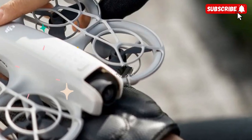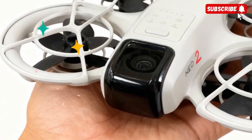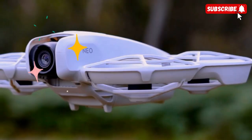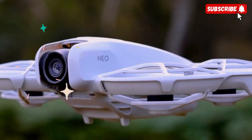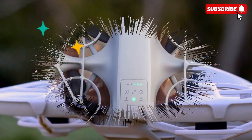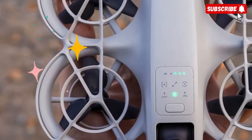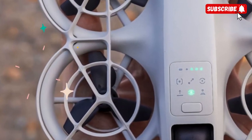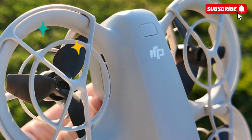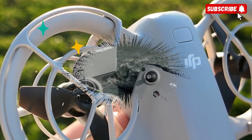One of the biggest leaps forward is in the camera system. The NEO 2 reportedly features a 1/1.3-inch CMOS sensor — the same sensor size found in DJI's higher-end mini line — allowing for 4K 60fps video, 10-bit HDR, and D-Log M color profiles. That's a huge upgrade for creators who need cinematic depth, clean low-light performance, and post-production flexibility. Whether you're shooting a travel vlog, an indoor fly-through, or a product showcase, the NEO 2 promises footage that looks professional right out of the box, or even better after grading in your editing suite.